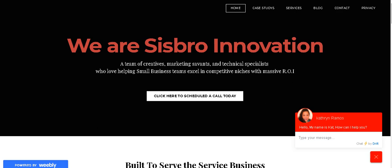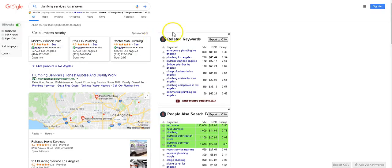Let me show you guys what a Google My Business listing is and how it could improve your business in 2019. So, plumbing services, Los Angeles, CA.